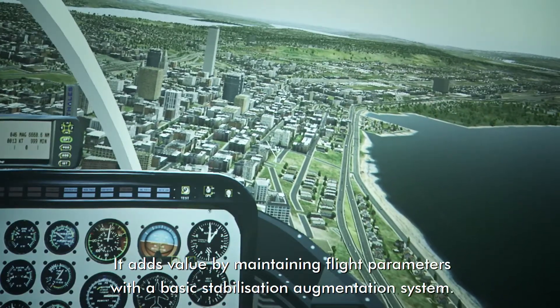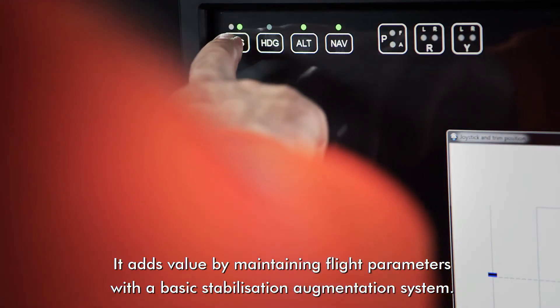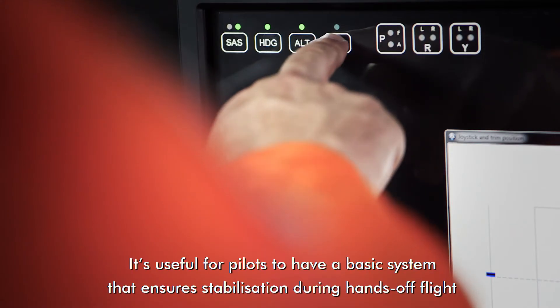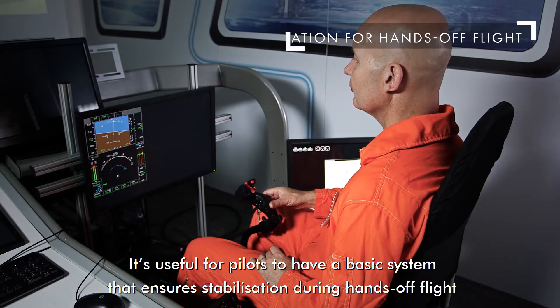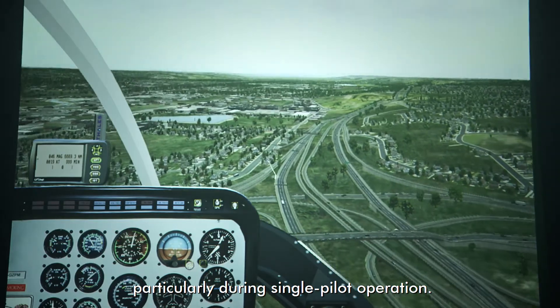From an operational point of view, the Thales solution's added value is to maintain parameters with the basic stabilization augmented system hardware. It is very convenient for pilots to benefit from a basic system which assures flight stabilization parameters during the flight, in particular during single pilot operation.